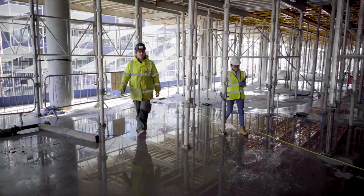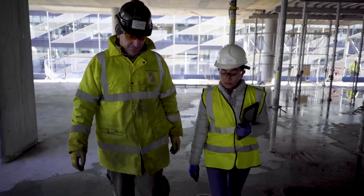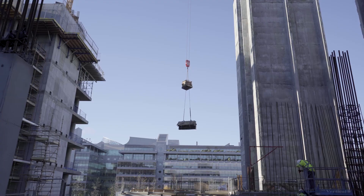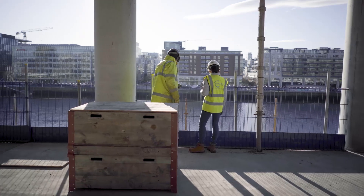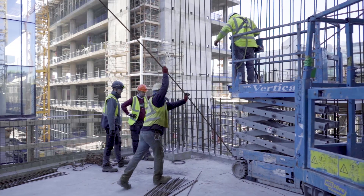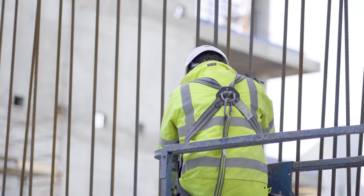By using customized columns, similar to the BIM models being used nowadays, we're able to get an accurate understanding of what we're using on site, what's required, and what we need to order. Using Revu has given us a massive advantage in the industry. We're getting a lot more accurate information — it allows us to streamline our tenders and be a lot more competitive because we know exactly what we require and it gives us accurate costs.